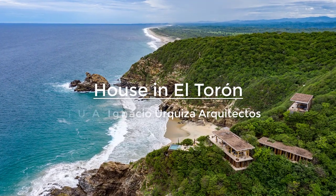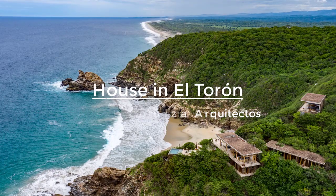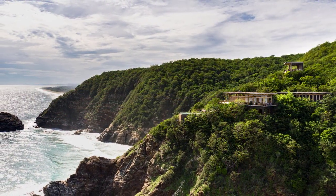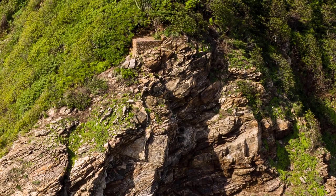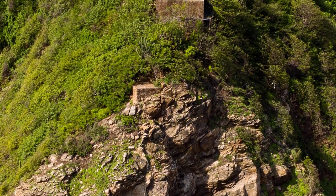El Torren Reserve is located on the coast of Oaxaca, at the southernmost point of the Mexican Pacific coastline and a few kilometers from Mazant, between Mermageta and Ventanilla beaches. It is a protected 30-hectare area characterized by mixed vegetation and rugged topography, with steep cliffs and hilltops creating hard-to-reach spots and a unique natural beauty.